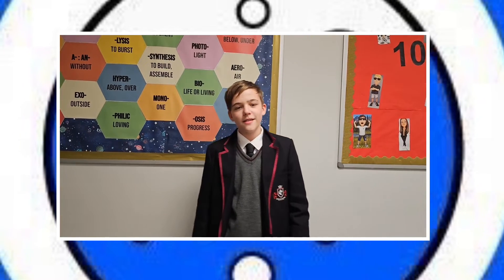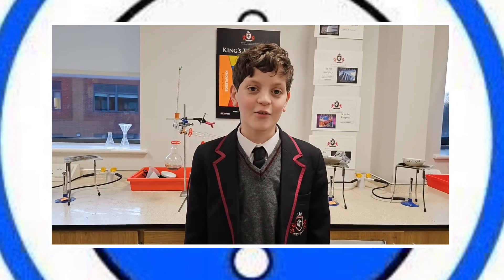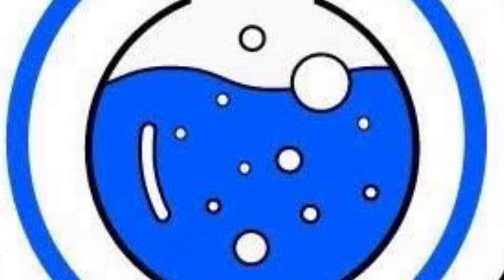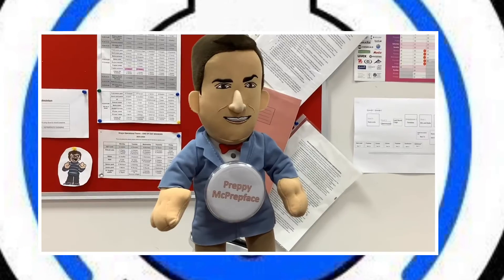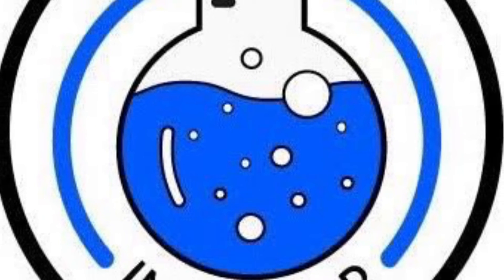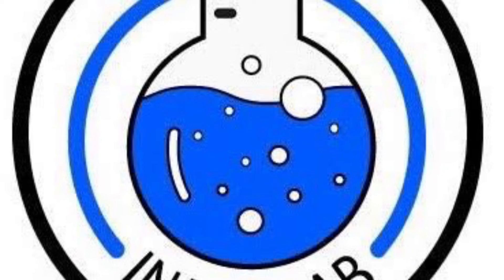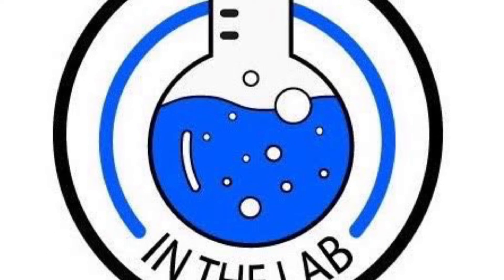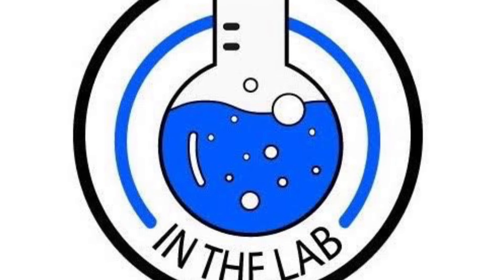Remember to like and subscribe for In the Lab for more varied scientific content. See you next time!